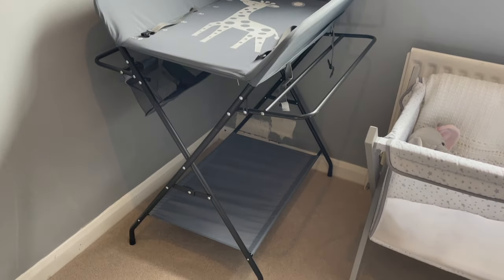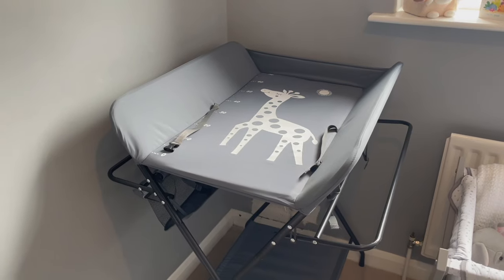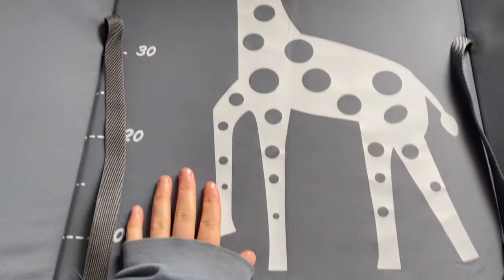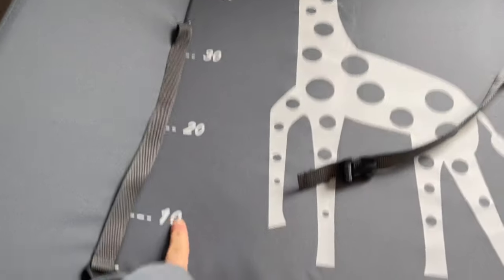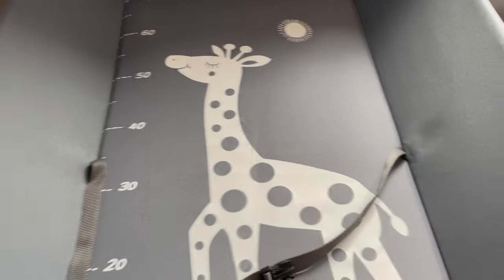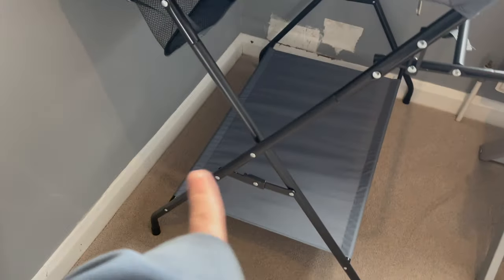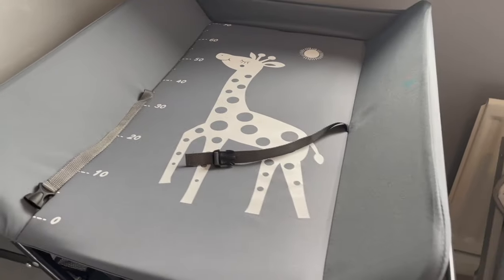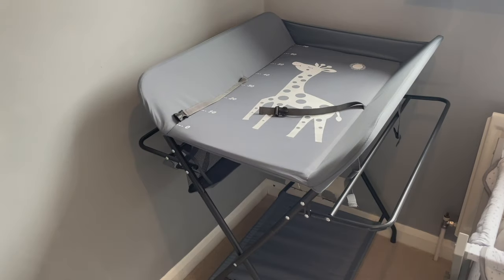I'll show you the changing table I got from Amazon. I bought it a couple of weeks ago and only just got round to building it. I wanted a changing table because it's easier to stand up with the baby. It wasn't really expensive. It's got little strappy things and it also gives a measurement of the baby down the side, which I thought was cute. It has storage underneath and sections for nappies and everything you need to change the baby.